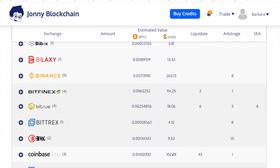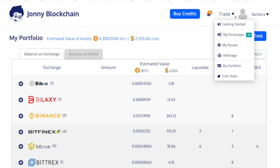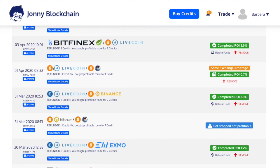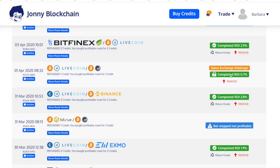I did a same-exchange trade which I can show you the result of. If I go to my route screen, I did LiveCoin and I'll show you the route. It's all on the same exchange because that's the route I chose. With the Bitcoin I had, it bought ALLSAFE, then it sold ALLSAFE for Tether, and then it sold the Tether for Bitcoin, and I ended up with a profit.